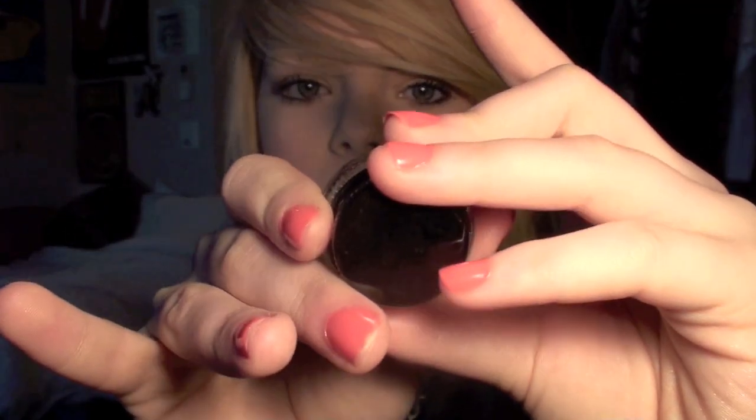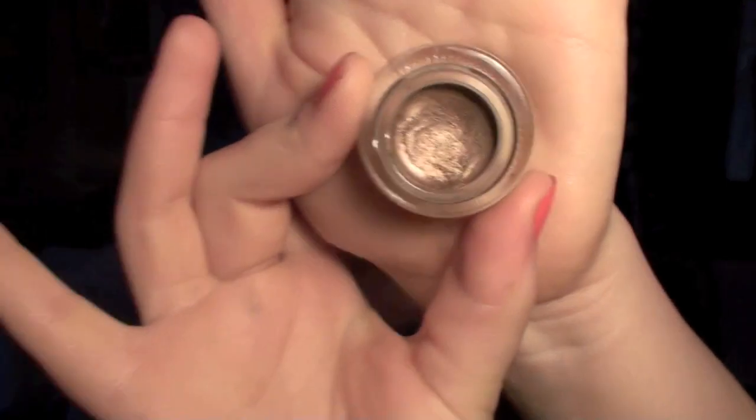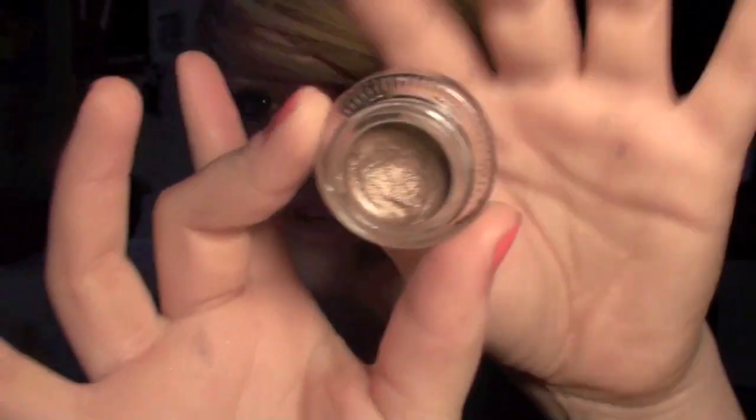The next thing I want to talk about is this Maybelline Eye Studio Lasting Shine Gel Shadow in the dark brown shade, which is brand number one, and it just looks like this. Basically on days when I can't be bothered to do my makeup or if I'm in a rush, I'll just take this and put it all over my lids and blend it out. It gives this really nice bronzy look. It can be a bit dark for me sometimes since I suit lighter makeup, but it's good when I'm in a rush.